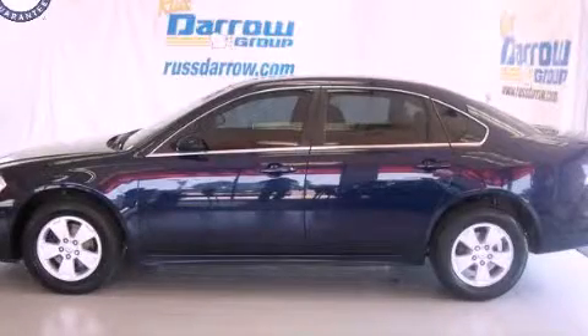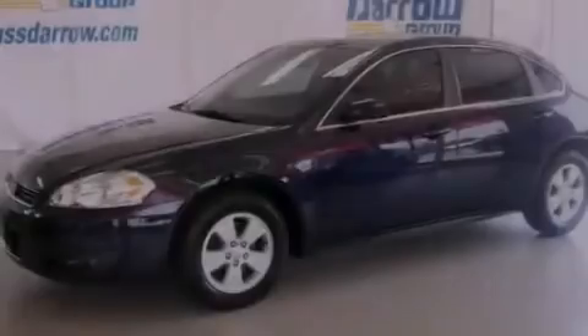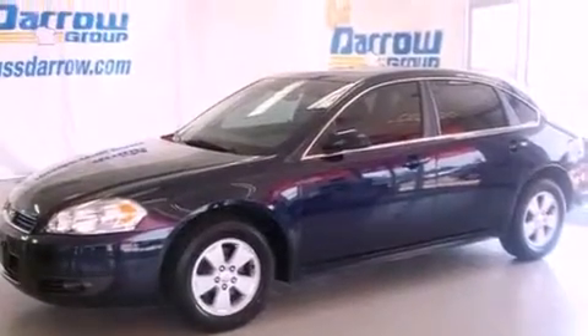This is a 2010 Chevrolet Impala. It features a six-cylinder engine and a four-speed automatic transmission.